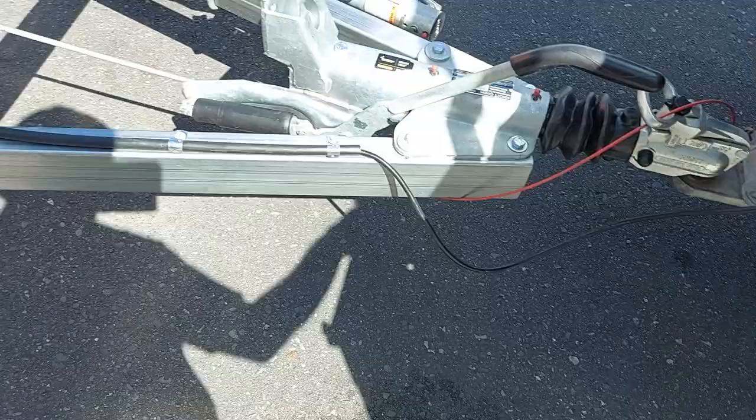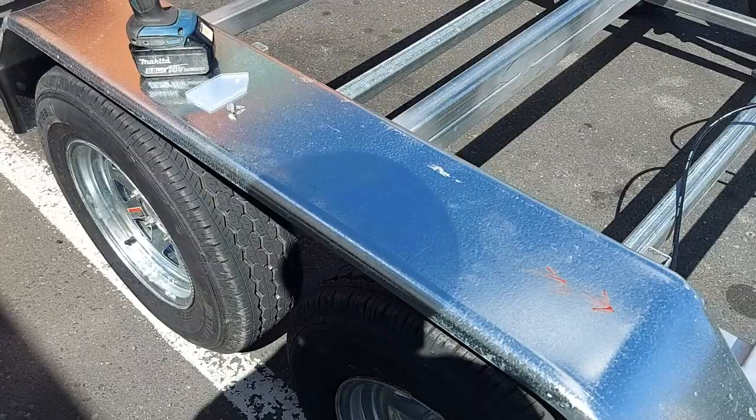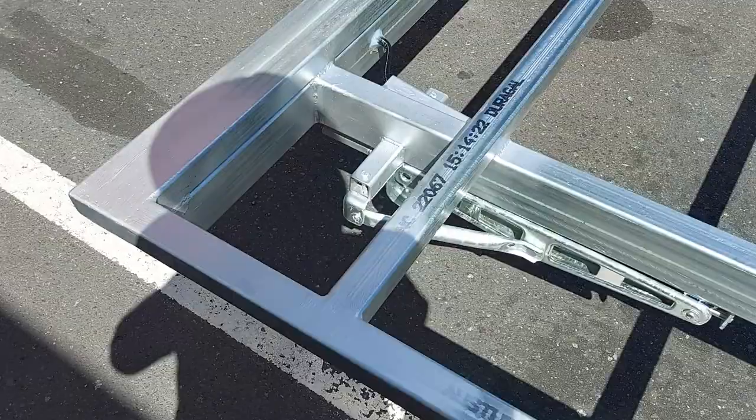This is a full mechanical braking system, and this one also has the corner steadies which is good. The subfloor is all built. The client has asked to have the side rail cut out and they're going to have their own mudguards made, so these will end up going back to our factory.